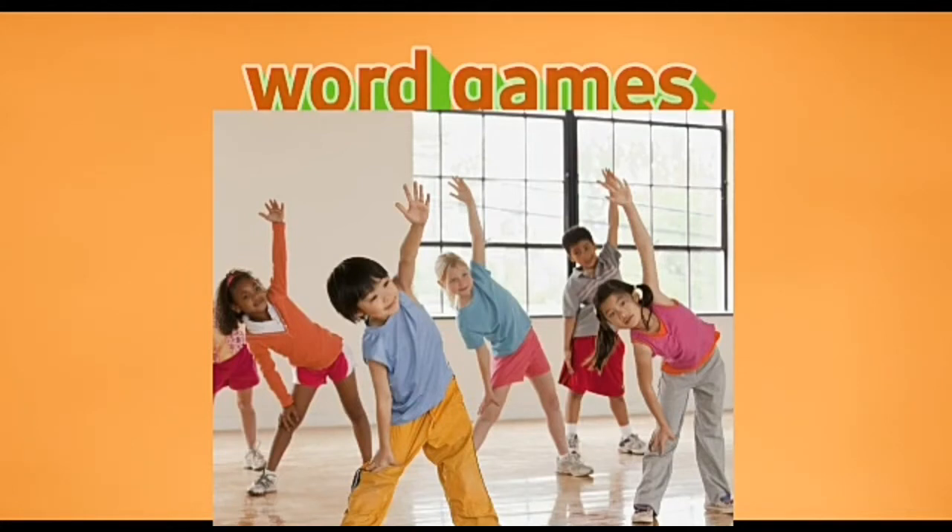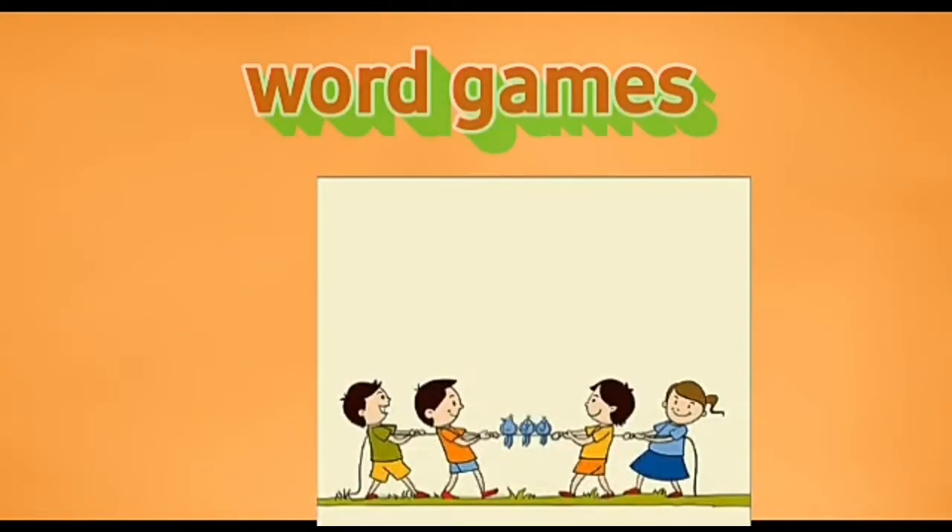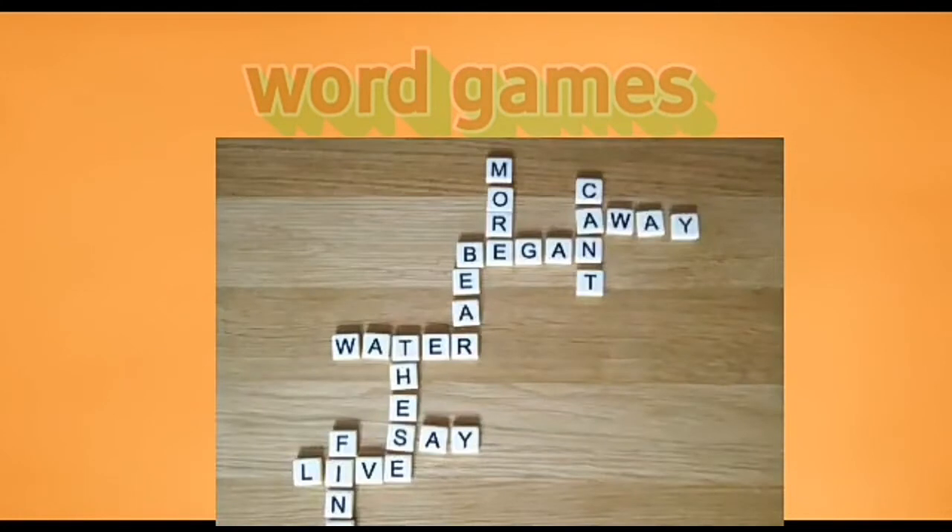The game continues in this way. Anyone who cannot give a word is out. If someone says 'I don't know, I forget, I can't give any word,' that person is out. The winner is the last person who remains — not out. Do you understand?